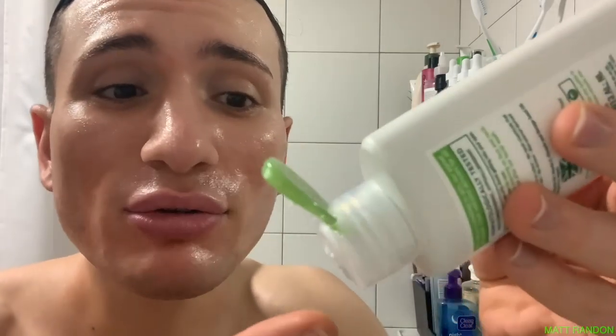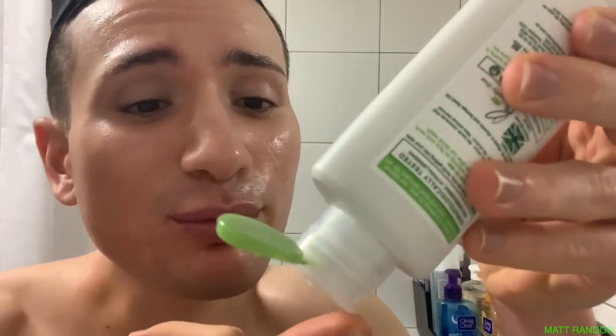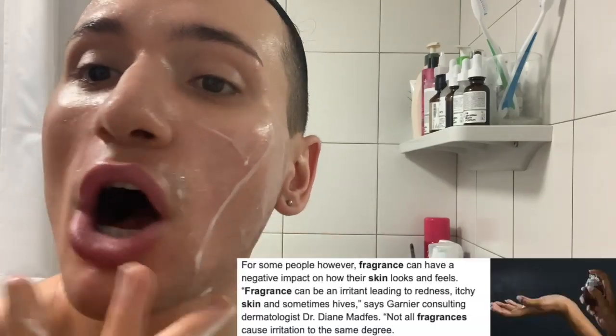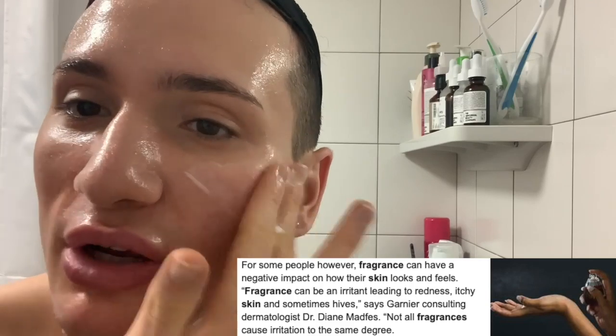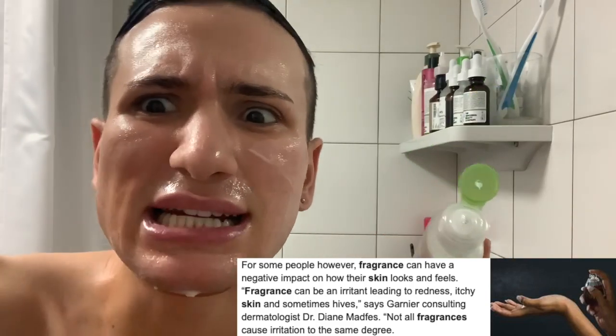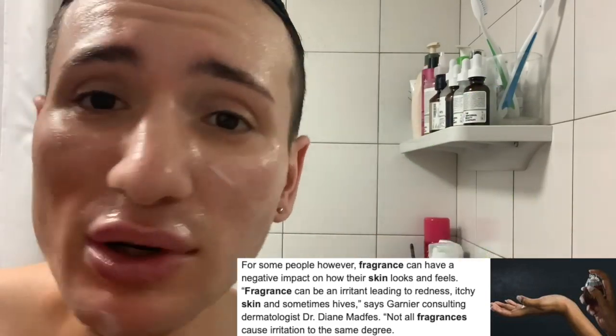I actually really like the ingredient list for this moisturizer. I have to give props to Simple because, as always, this is a fragrance-free ingredient list — and y'all know I hate fragrance. Simple really strives for not using fragrance, even though this smells truly questionable and disgusting. So apart from the paraffinum liquidum and dimethicone, which we definitely have to keep an eye on this week — is this going to break me out? Only time will tell. Stay tuned.